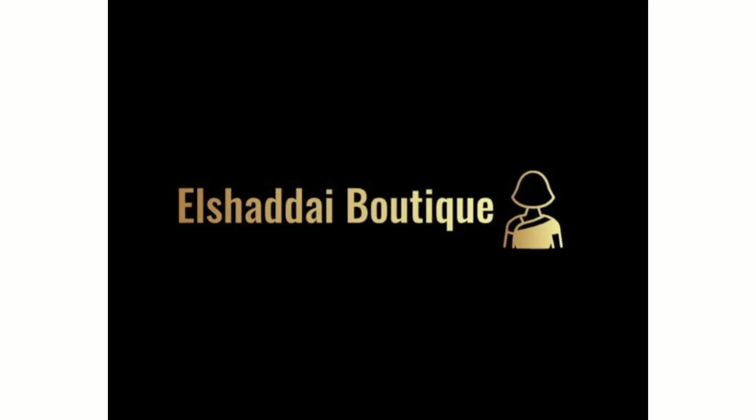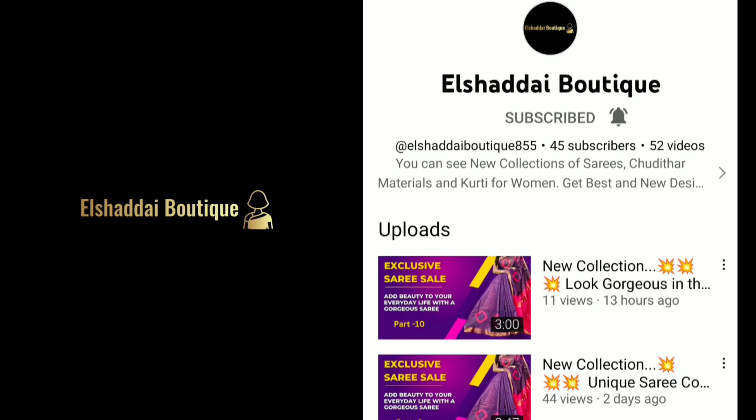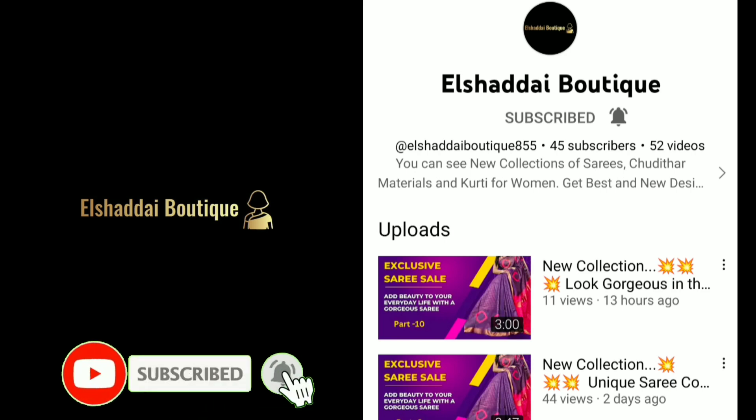Hello guys, we will see new collections in this video. If you are watching our channel for the first time, subscribe to our channel, click on the bell icon and click on all notifications.